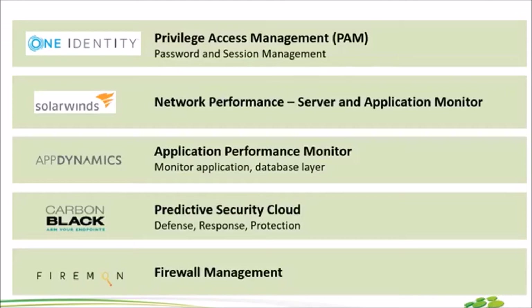ตัวถัดมา SolarWinds ไม่พูดถึงไม่ได้เลย ใครๆ ก็รู้จัก ขายง่าย เป็น Monitoring Tool ที่ค่อนข้างครบพร้อมหมดทุกอย่าง สามารถซื้อเป็น Module ได้เรื่อยๆ Quarter นี้เรา Monitor Network ก่อน ถ้า Quarter ถัดไป Budget มาเพิ่มก็ค่อยต่อยอดเป็น Module ถัดๆ ไป และอีกหนึ่งตัว Monitoring ที่ลึกลงไปกว่านั้นและสำคัญในวงการ IT ปัจจุบันก็คือ Application Performance Monitor